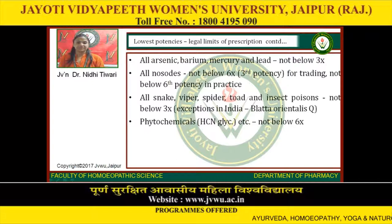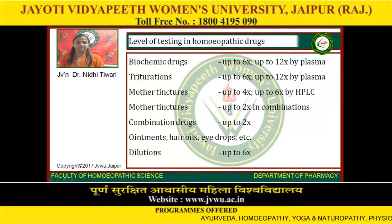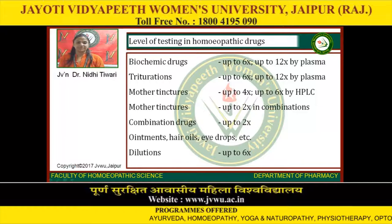Exceptions in India: Blatta orientalis tincture, i.e. mother tincture of Blatta orientalis. Phytochemicals such as SCN, glistuin, etc., not below 6X. Level of testing in homeopathic drugs: biochemic drugs up to 6X, up to 12X by plasma. Trituration up to 6X, up to 12X by plasma. Mother tincture up to 4X, up to 6X by HPLC. Mother tincture up to 2X in combinations. Combination drugs up to 2X. Wine banks, hair oils, eye drops, etc. Dilutions up to 6X.